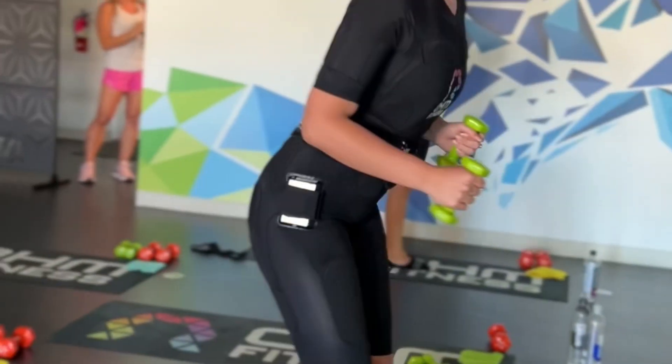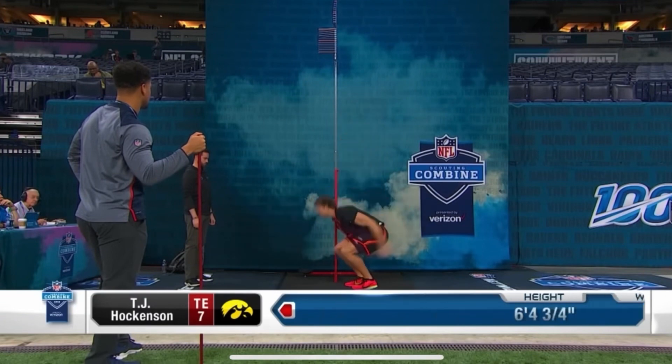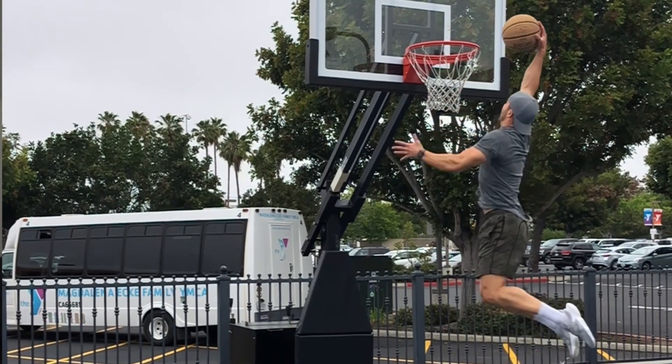We're talking results that include a dramatic improvement to body composition, and we have studies we're going to talk about where people have increased their vertical jump by as much as 25% in 10 weeks. That's like not being able to touch the rim to dunking within a couple months.